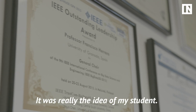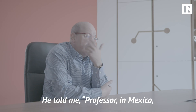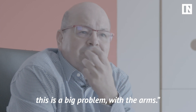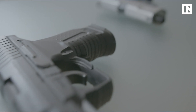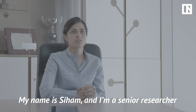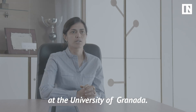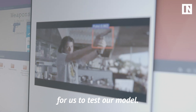It was really the idea of my student. My name is Siham and I'm a senior researcher at the University of Granada. These Hollywood movies were the best example for us to test our model.